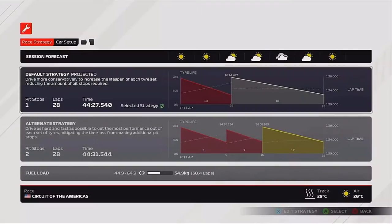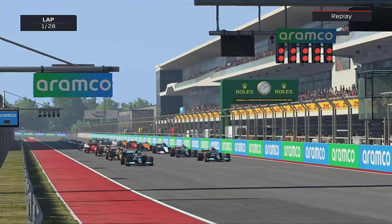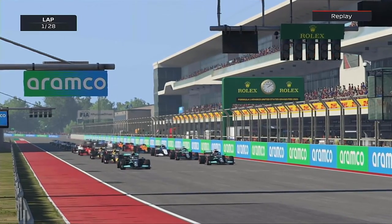A lot of penalties then because I had a really bad qualifying. But George in P6 - we could get some points here today after that great result in Singapore. But here we go then, the five red lights as they say in America. Let's go racing.